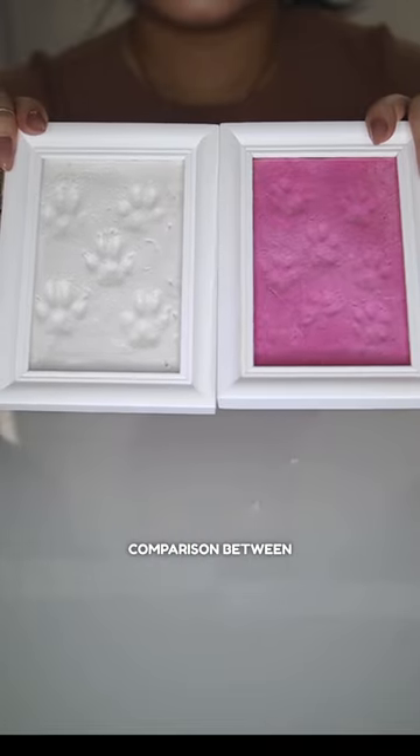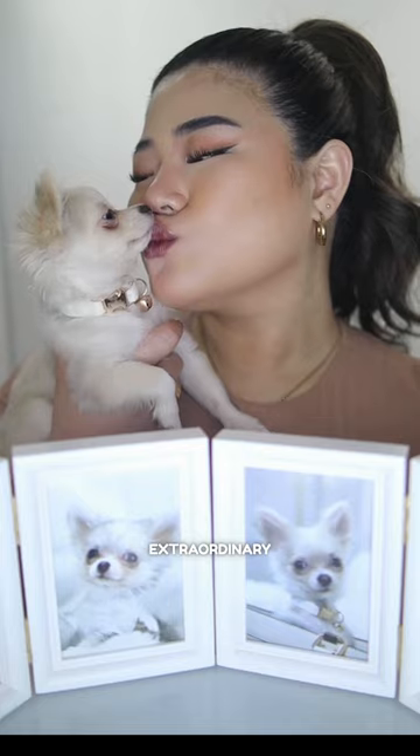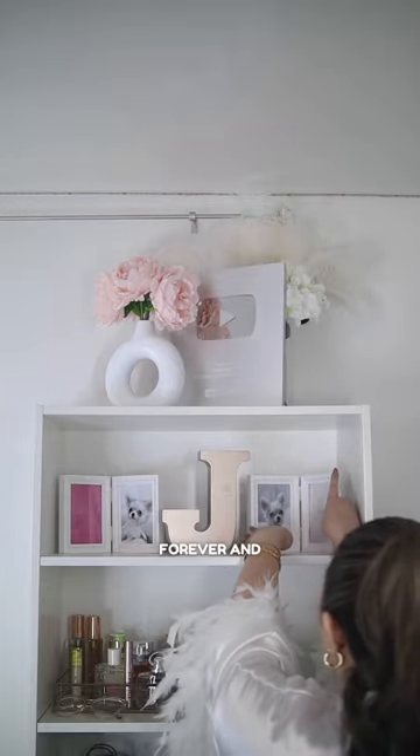Check out the comparison between 2 months old and 5 months old. I look so different. Time flies like a rocket. Life becomes extraordinary when we're making beautiful memories with Mommy by my side. This photo frame will be a treasure that holds a special place in our hearts forever and ever.